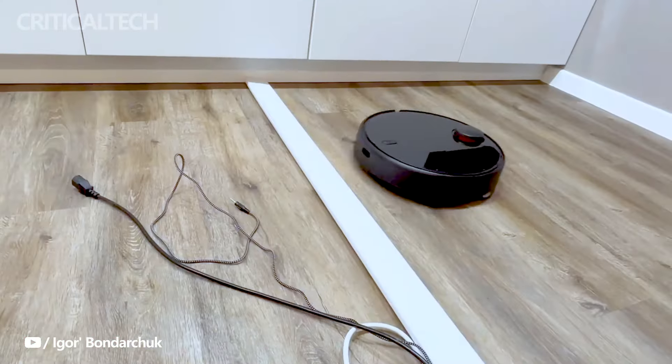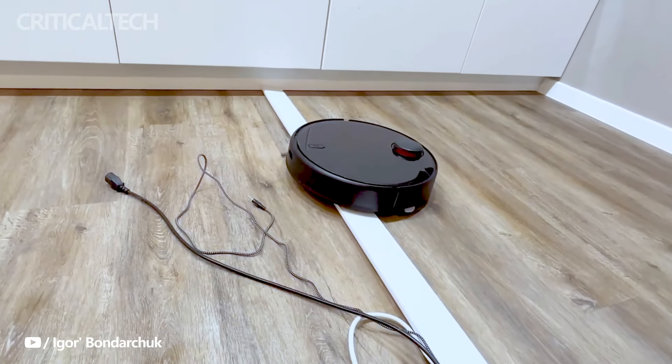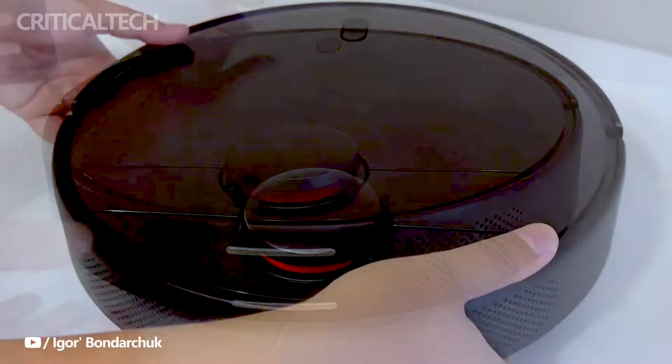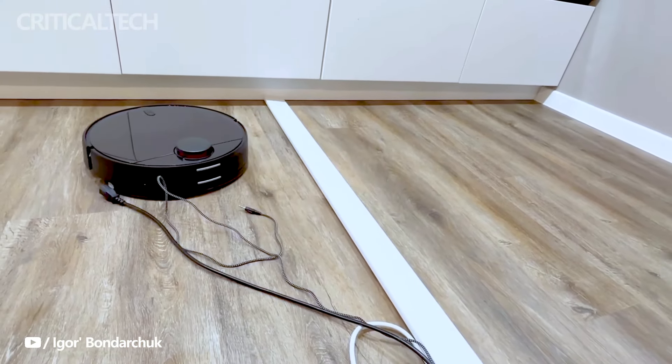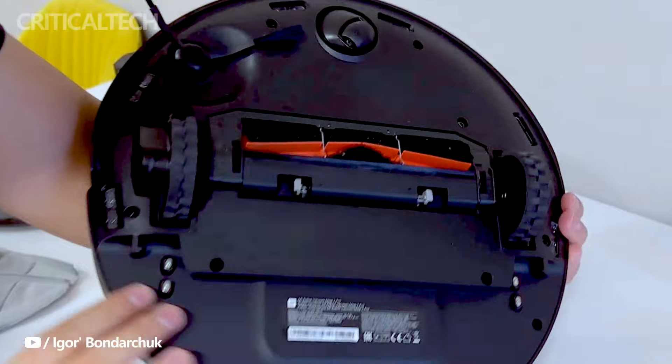The Xiaomi Robot Vacuum T12 has made its debut in select European Union countries, including France, Italy, and Spain. Offering a blend of advanced features at an attractive price point, the T12 has captured the attention of consumers in these regions.